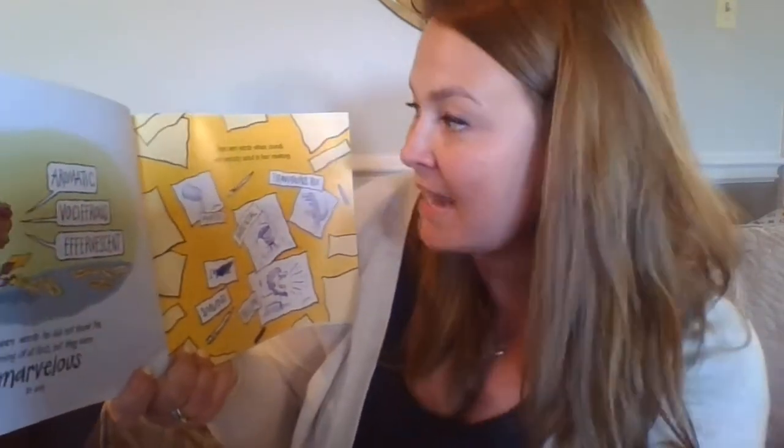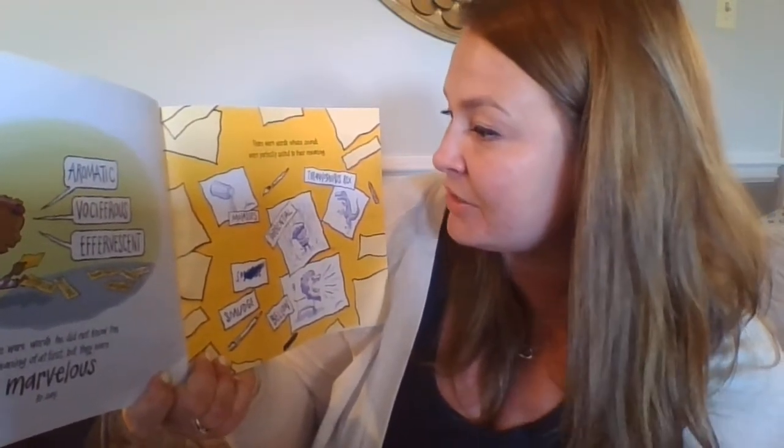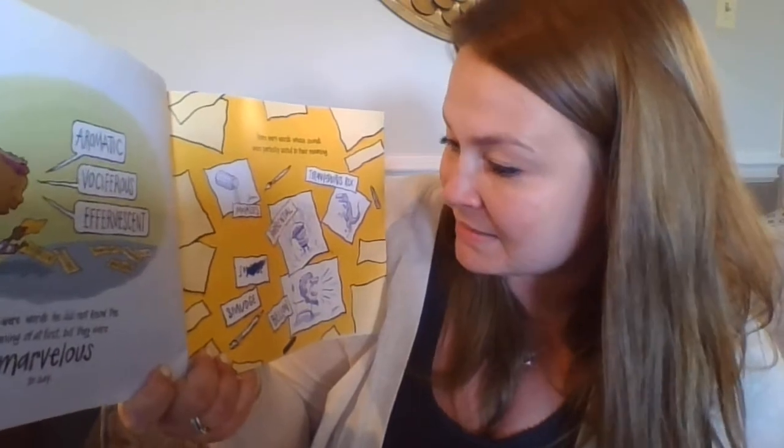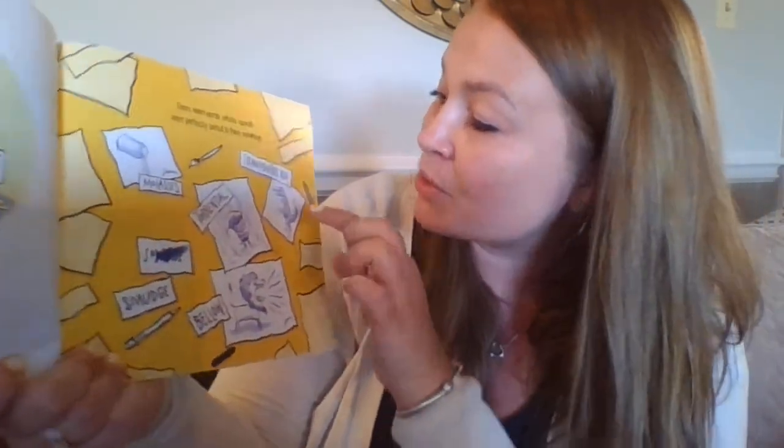There were words he did not know the meaning of at first, but they were marvelous to say. There were words whose sounds were perfectly suited to their meaning: molasses, smudge, bellow, Tyrannosaurus Rex.